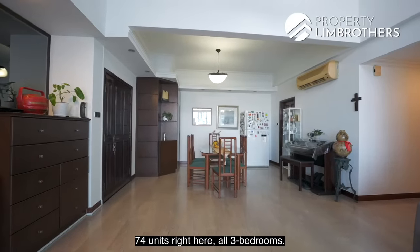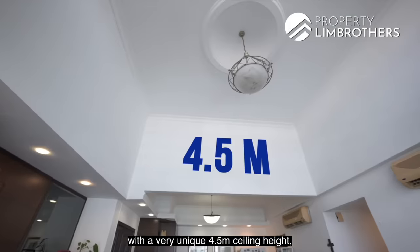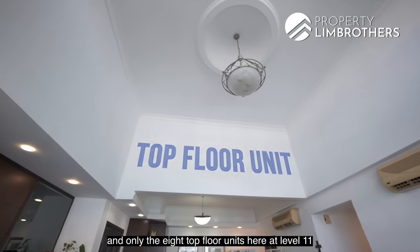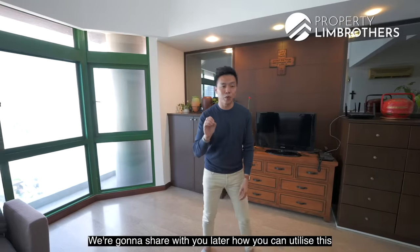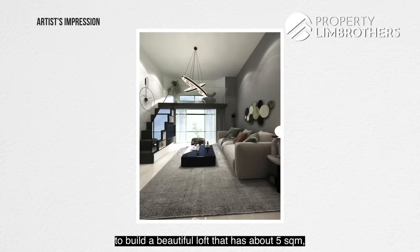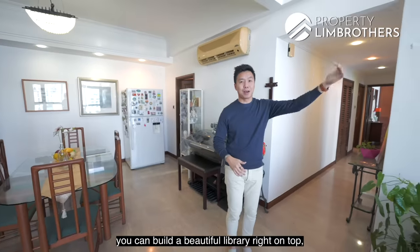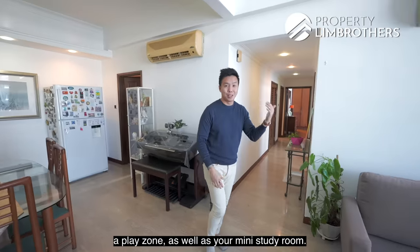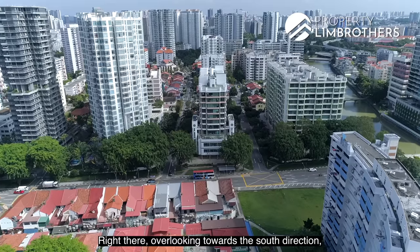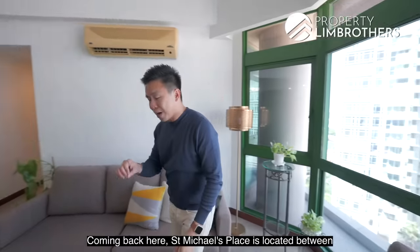74 units right here, all 3 bedrooms. We're standing on the top floor with a very unique 4.5m ceiling height. Only the 8 top-floor units at level 11 get this 4.5m ceiling. We're going to share with you how you can utilise this — to build a beautiful loft of about 5 square meters on top. Once you head up the staircase, you can build a beautiful library, a play zone, as well as a mini study room, overlooking towards the south with a glimpse of the city right in front.